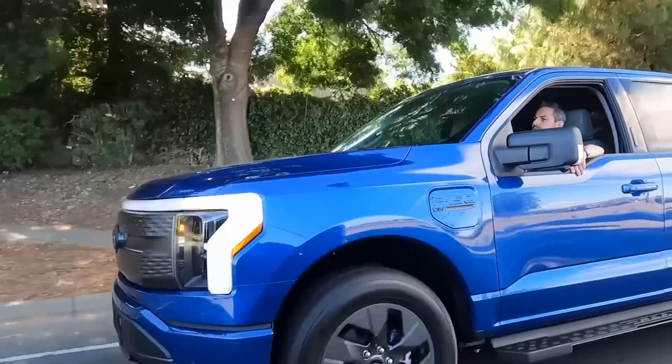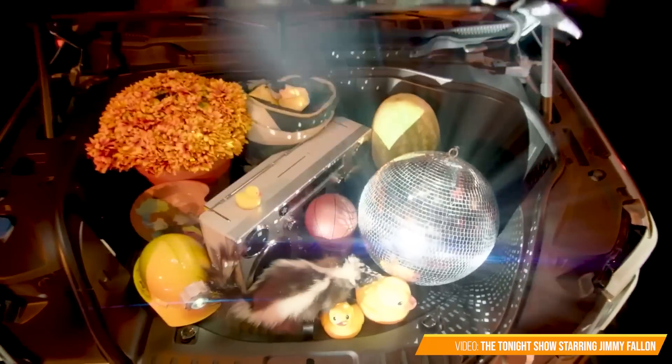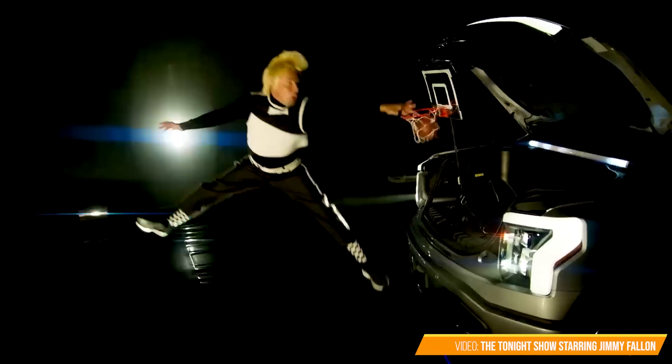Speaking of the junk in the frunk, the Ford F-150 Lightning's frunk is the only frunk that got its own music video on the late-night show, created by none other than Jimmy Fallon, called 'Junk in My Frunk.' To be honest, he's just not as good without Justin Timberlake.